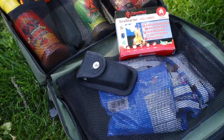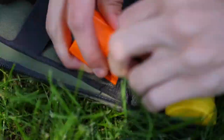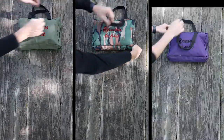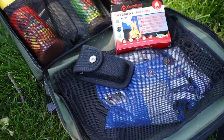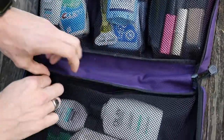Camp Maid's Fill & Go is the ultimate camp caddy bag to keep your small gear organized. Pack it full of your kitchen essentials, toiletries, and all those small items that need a place to live. The mesh compartments help you find what you're looking for, and the zippers keep them secure.